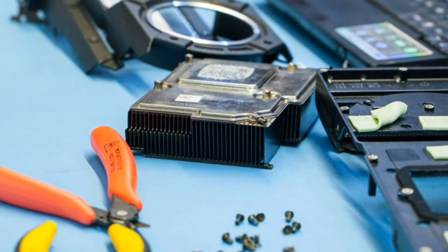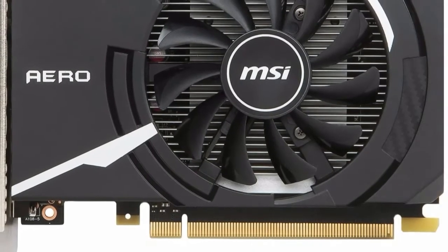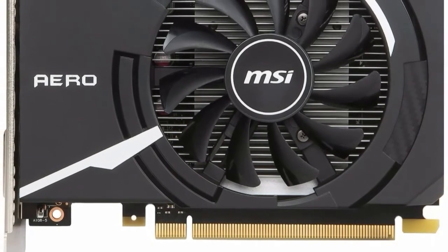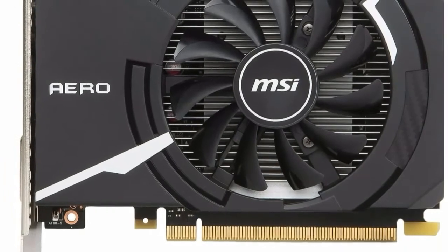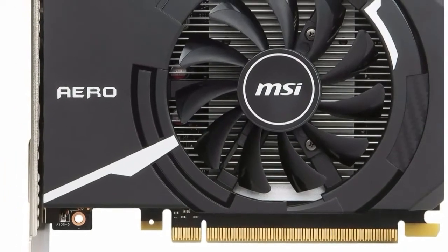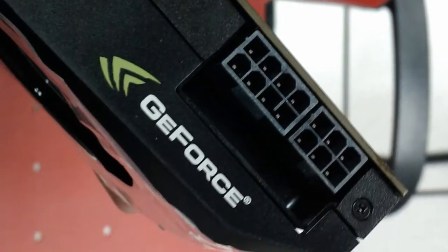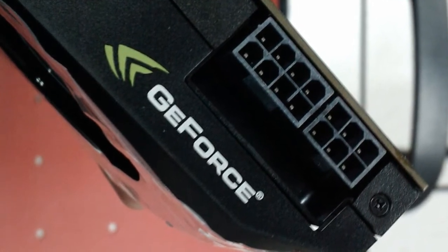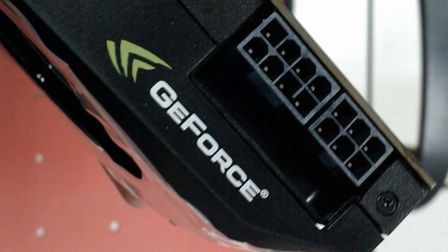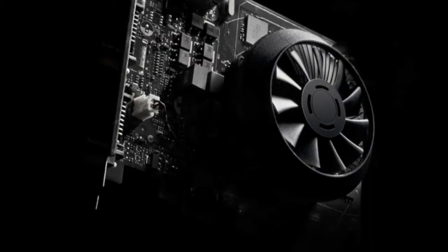Graphics cards based on this GPU are already making their way into Indian markets, with manufacturers setting MRPs at around RS5999 and street prices expected to be as low as RS5600. These cards should compete with or even undercut those based on AMD's recently announced Radeon RX 550 cards.